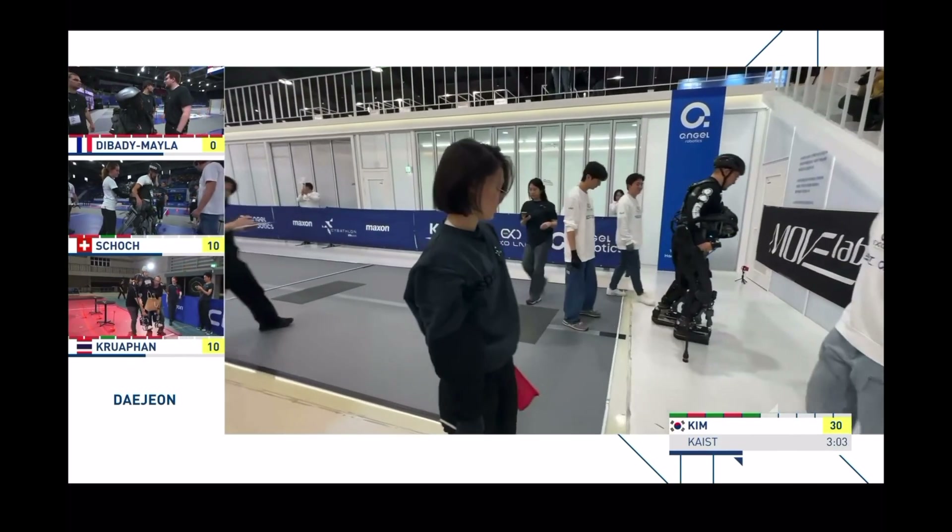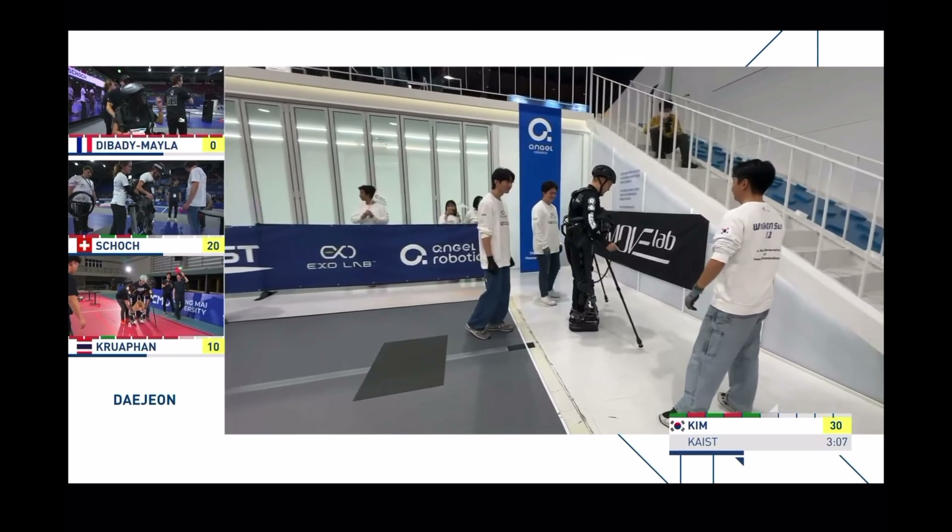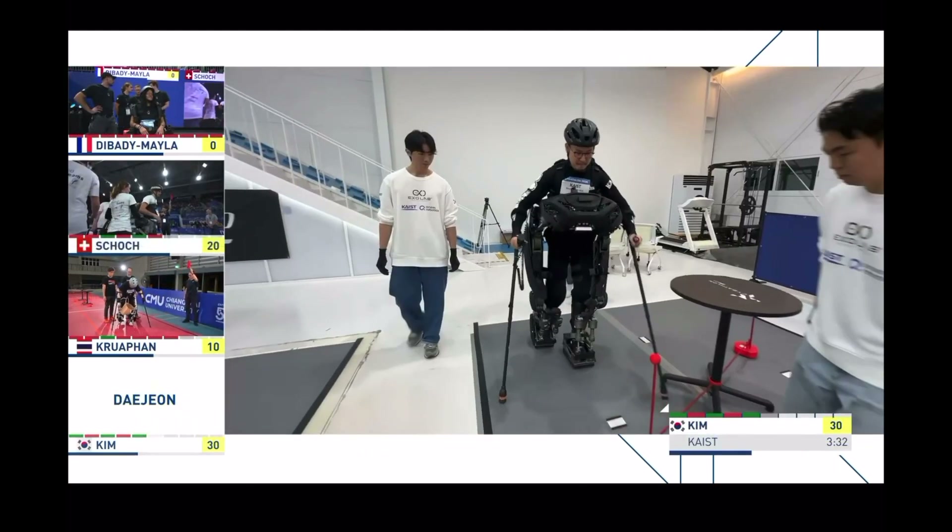And it's a task pass! That's 30 points on the board for Team Keist. You can see them just behind.